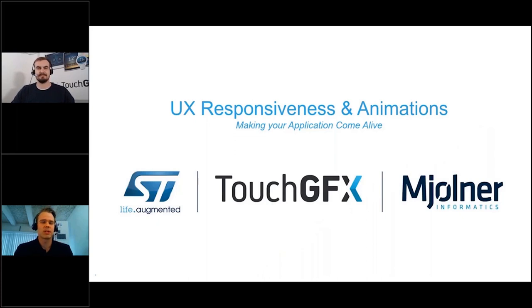Good evening and welcome to this webinar called UX Responsiveness and Animations: Making Your Application Come Alive. This is our second webinar together with our JustGFX partner Mjolnir Informatics. My name is Sorin Mikkelsen and I will be your host today.